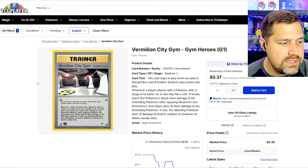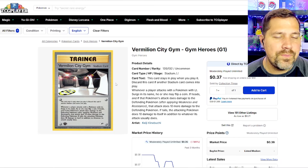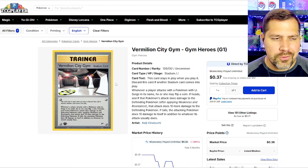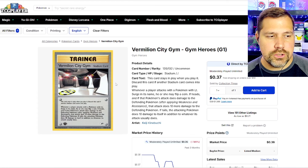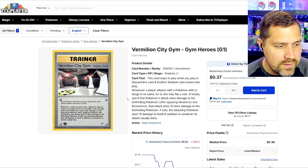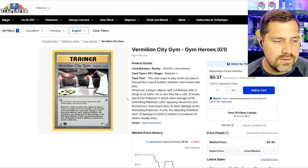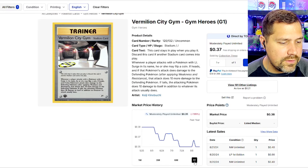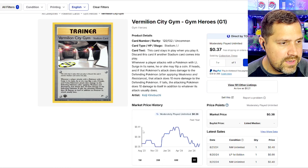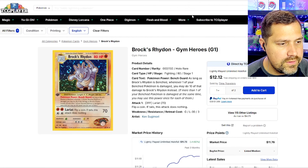Vermilion City Gym — I was surprised to see gym trainer cards coming into the top ten spots. Maybe TCG Player's algorithm isn't as clean as I think it is. Are people picking these up, filling in gaps in an old binder? Are they just looking at these old stadium cards? Not certain, but it looks like it's been a pretty easy recovery back to where it was, and you're not paying a whole lot for this card.